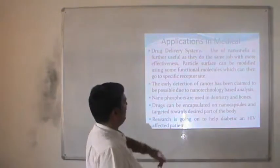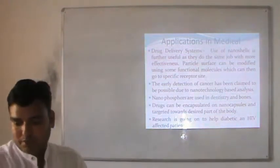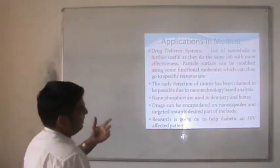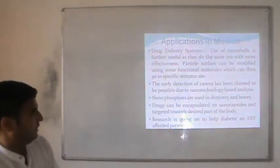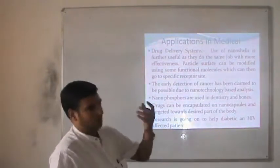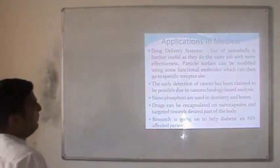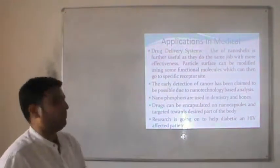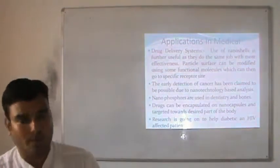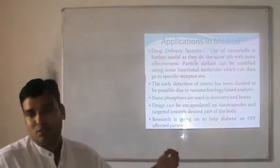Particle surfaces can be modified using certain molecules which can then go to specific receptor sites. The early detection of cancer has been claimed to be possible due to nanopillar-based analysis, which is still undergoing research. Nanophosphors are used in dentistry and bone repair. Drugs can be encapsulated in nanocapsules and delivered to the desired part of the body. Research is also going on to treat malaria and HIV-affected patients with the help of these technologies.